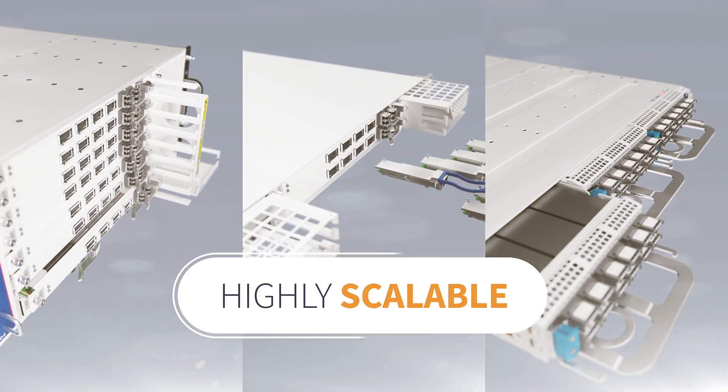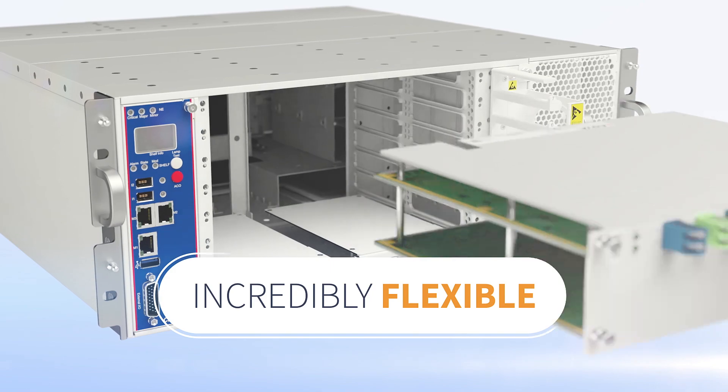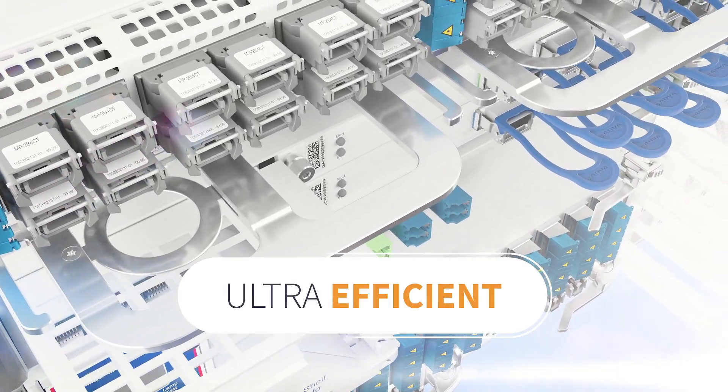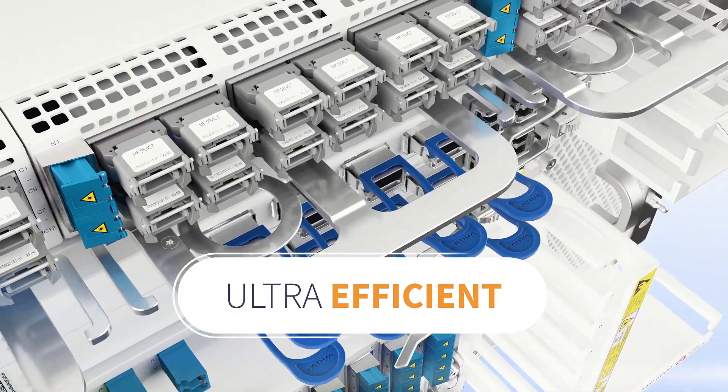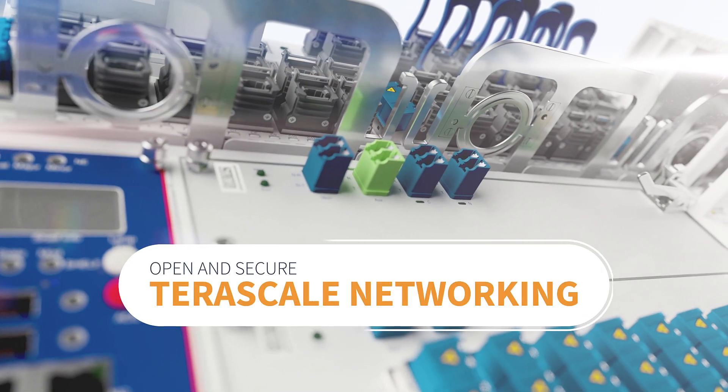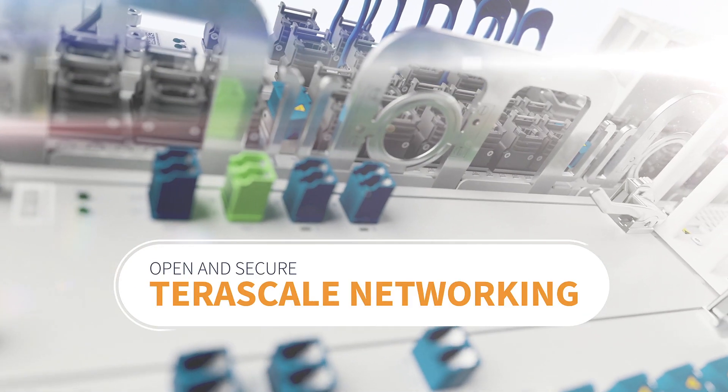Highly scalable, incredibly flexible, ultra-efficient. Our FSP3000 CloudConnect — open and secure TerraScale networking.